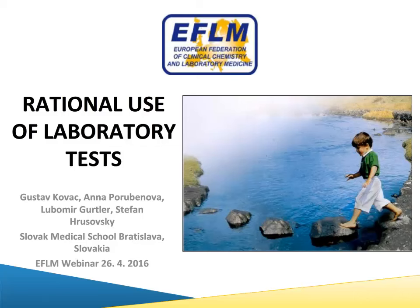Good afternoon, everyone, and welcome to this EFLM seminar on the rational use of laboratory tests. I'm Mike Hall from the UK, and it's my privilege to moderate this webinar. At the end of the presentation, there will be the opportunity for questions. Use the Q&A box in the middle of the screen and we'll take as many as we can at the end. Laboratory testing is the single highest volume medical activity and it's essential to the clinical cost-effective delivery of care.